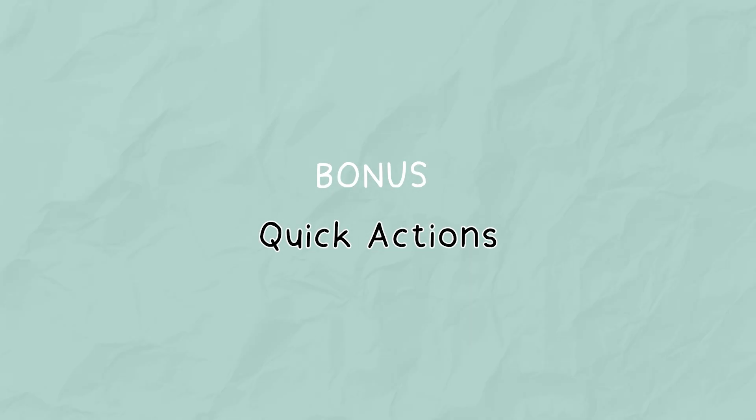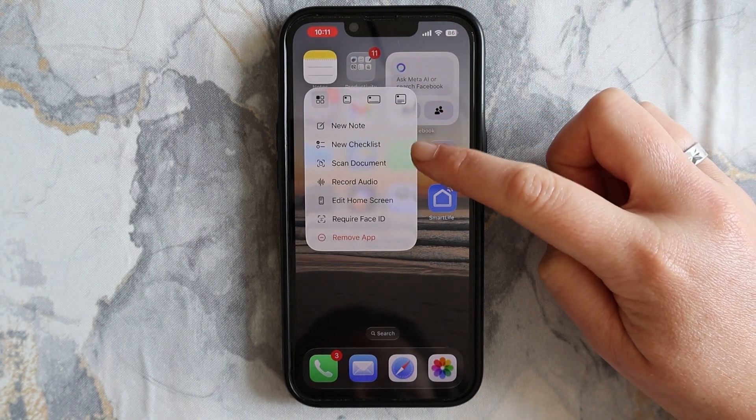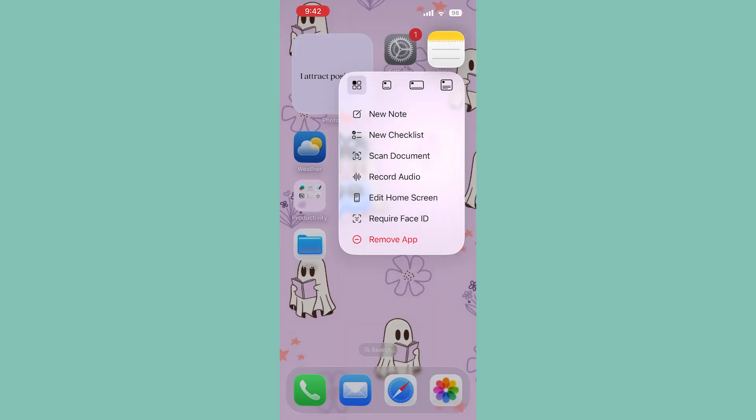Here's a quick one before we wrap up. If you long press the Notes app icon on your home screen, you'll get instant shortcuts to start a new note, make a checklist, or even scan a document.